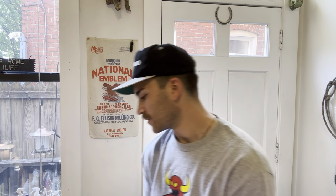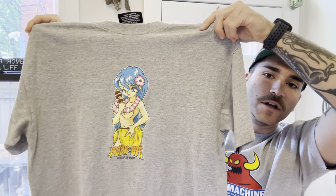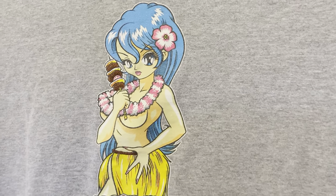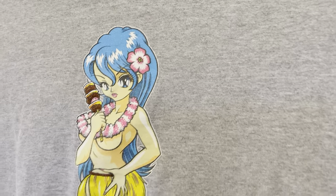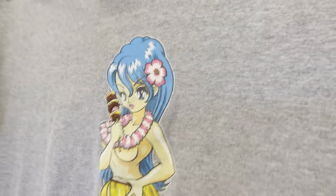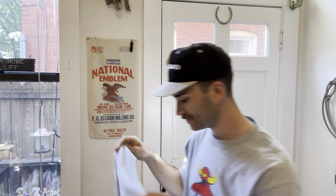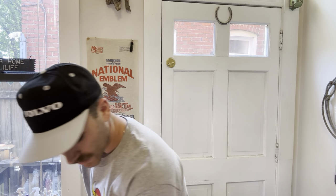Another one from my personal that I don't really want to get rid of because it fits so well - Hookups size large. If you can't tell, this is my favorite brand. Crazy hula girl graphic, the colors are absolutely crazy with the blue and the pink and the yellow. Love this shirt. I think I'm gonna sell it, but we'll see.